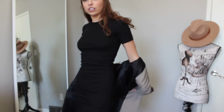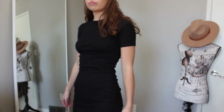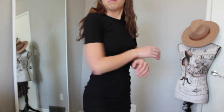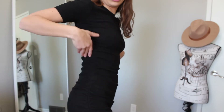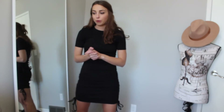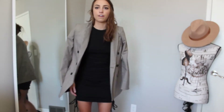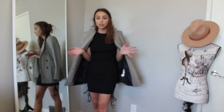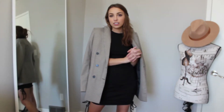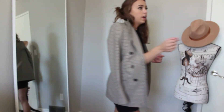Underneath the blazer is this black t-shirt dress from Zara with ruching up the side — it's super flattering in a really nice rib-knit material. I'm obsessed with it and it's so comfortable. I'll be wearing this a lot in spring and summer, but for now we're layering because it's cold. This is a fun outfit you could wear out for drinks with friends or to work if your dress code allows short skirts.